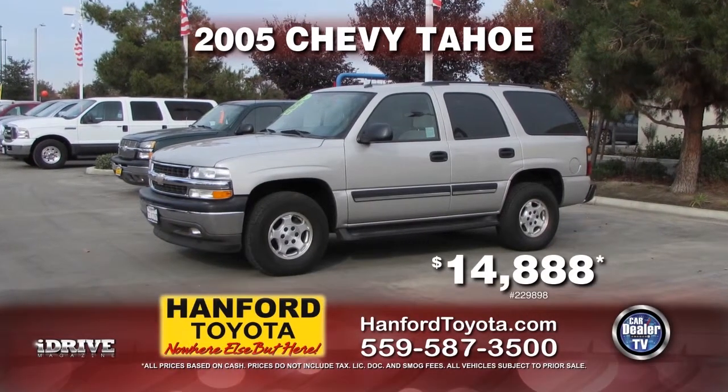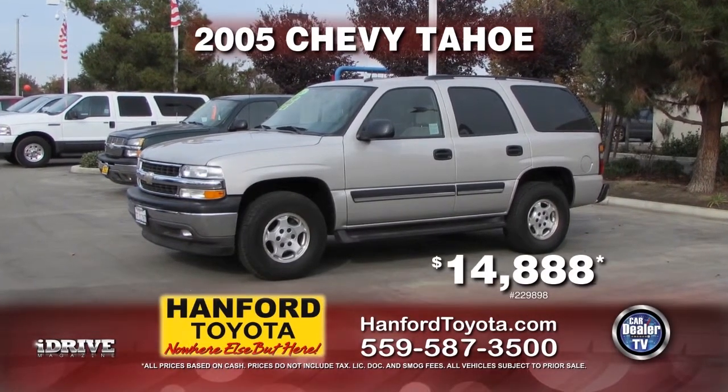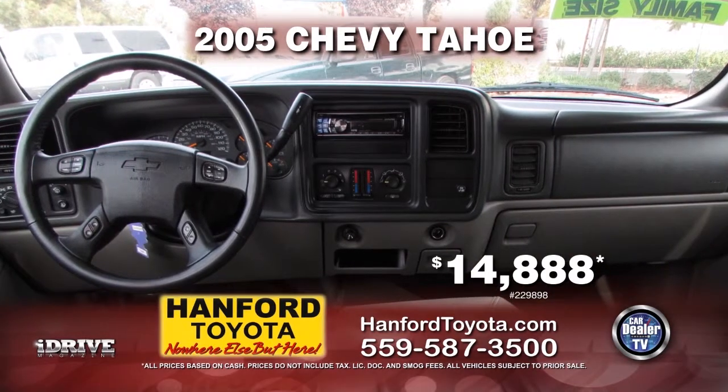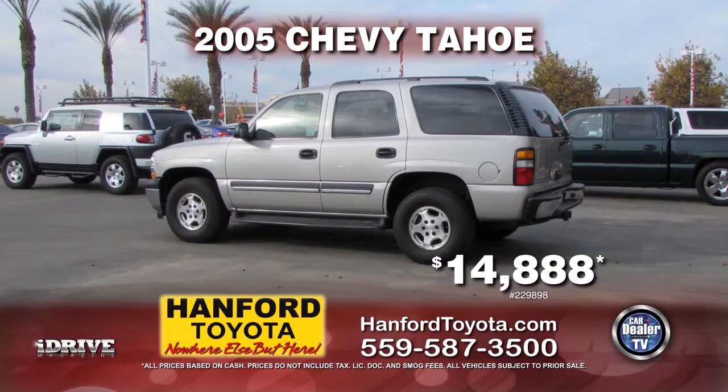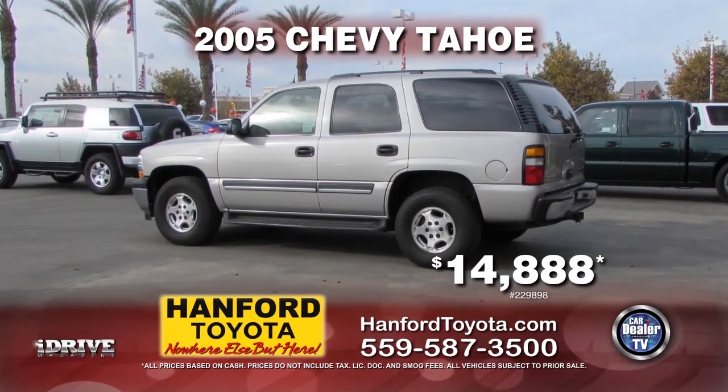From Hanford Toyota, we have this 2005 Chevy Tahoe. This vehicle comes with automatic transmission, power door locks and windows, third row seating, and a tow package. This vehicle can be yours for $14,888.